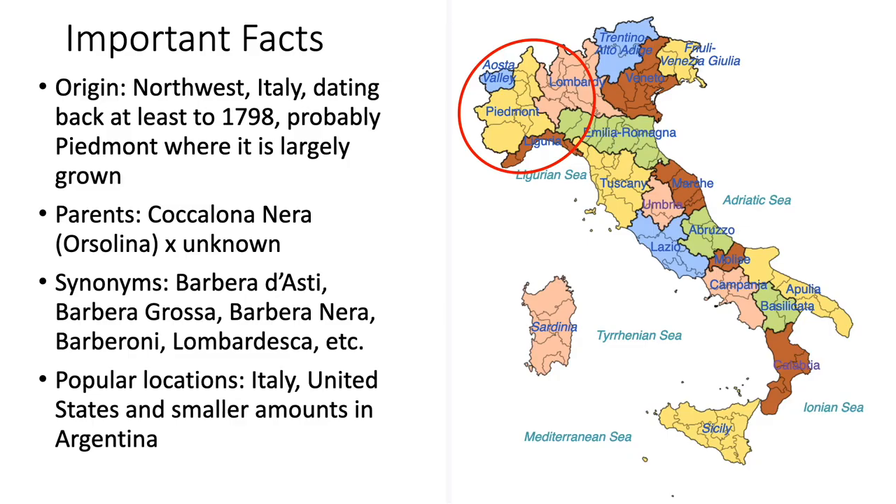Barbera is an Italian varietal that makes dark red wines. It originates from the northwestern part of Italy, particularly the Piedmont region where it's largely grown. It goes back at least to 1798, which is the first written record of this wine. Through recent genetic research, one of the parents of Barbera is known as Coccolona nera, an unidentified grapevine in the Piedmont region.